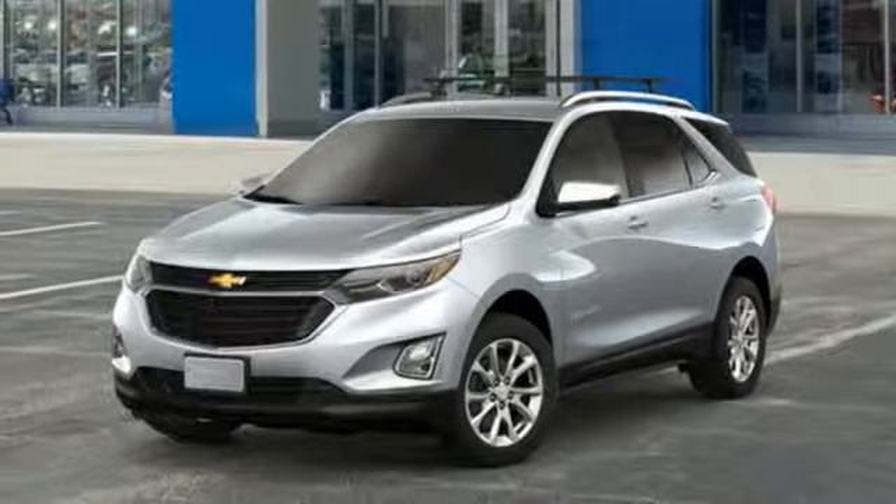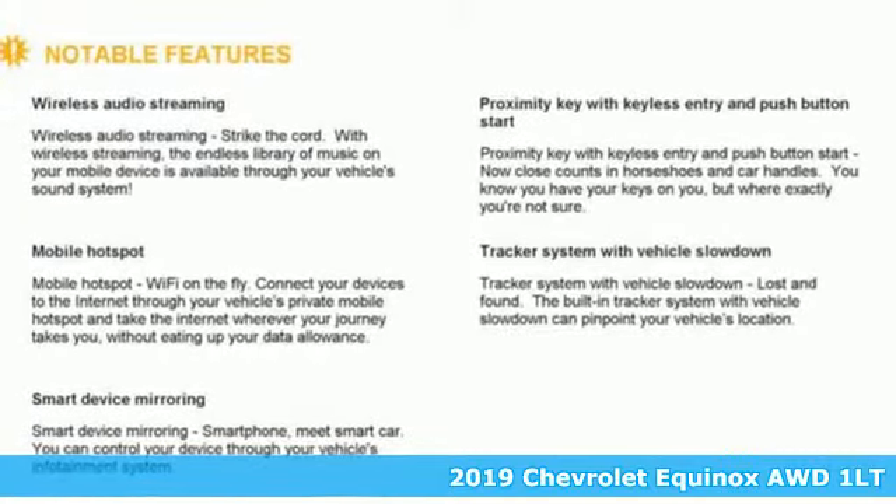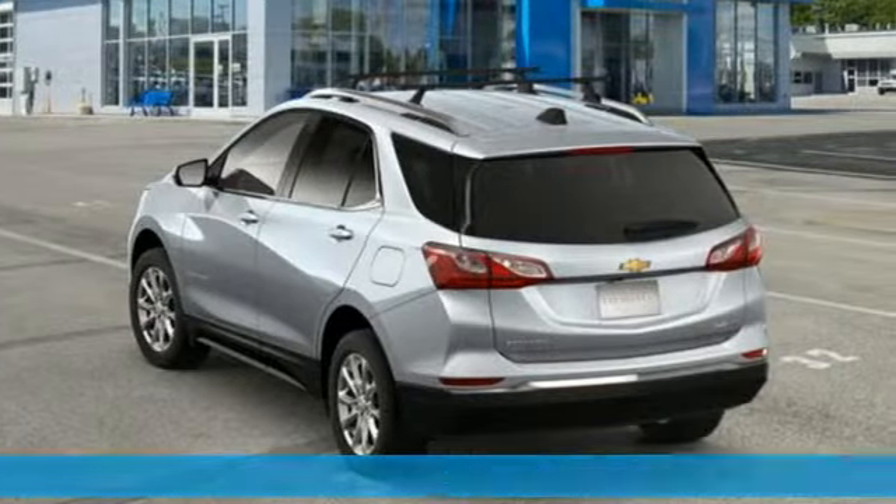It's a new 2019 Chevrolet Equinox. There's more than a century of ingenuity and significance in every Chevy. It comes with great features you'll love.